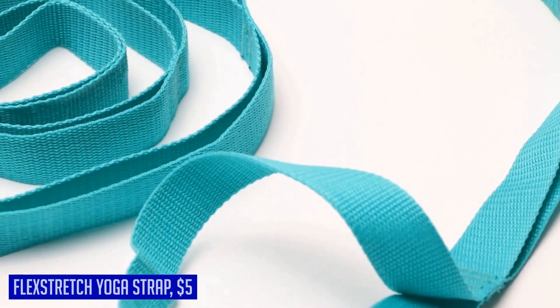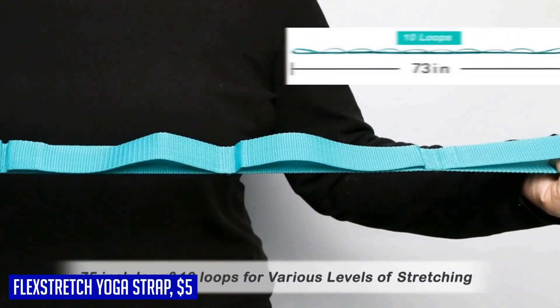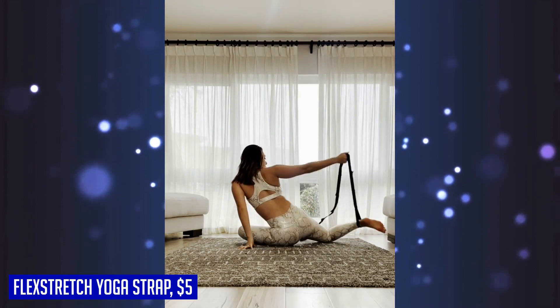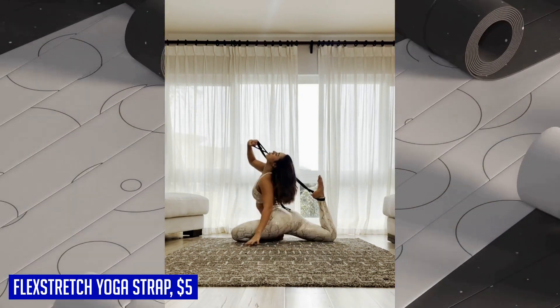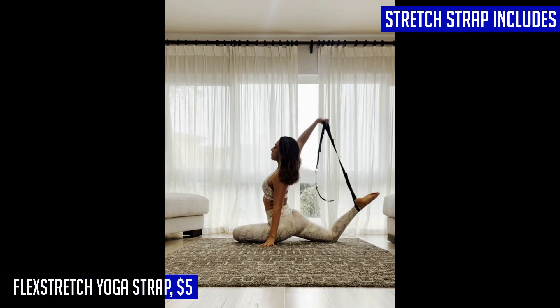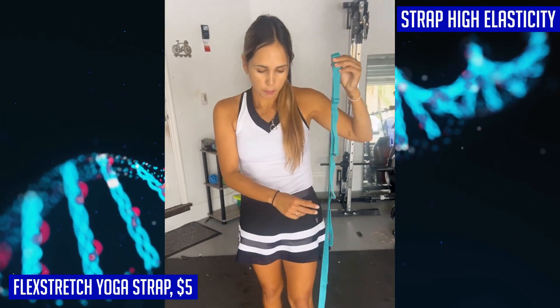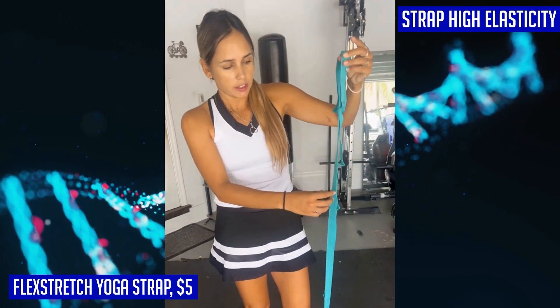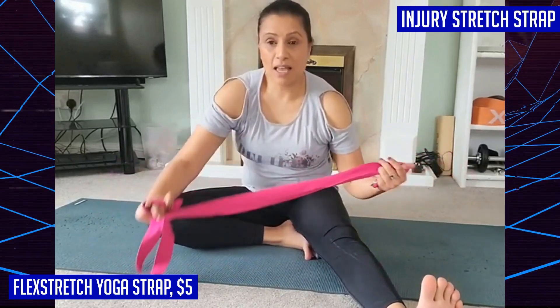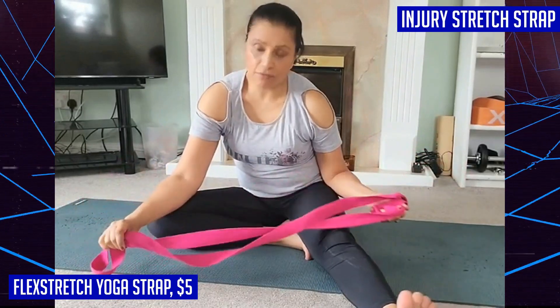When it comes to yoga and physical therapy exercises, having the right equipment can make all the difference. We highly recommend the Flex Stretch Yoga Strap. Made of durable polypropylene, this high-quality strap provides incredible comfort and a sturdy grip to assist you in your stretches and extensions. With its 75-inch woven nylon strap and 10 individual loops, it offers maximum versatility for various exercises — whether you're practicing Pilates, yoga, or need pre- or post-workout stretching.